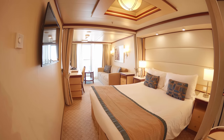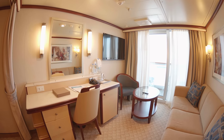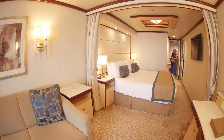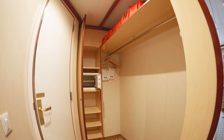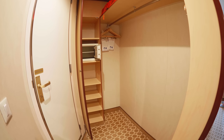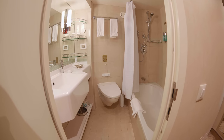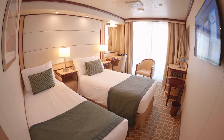And for a bit more room, our favourite — the mini suite balcony cabin. It's so roomy and beautifully decorated. Just as beautiful but slightly smaller, we have a standard balcony cabin.